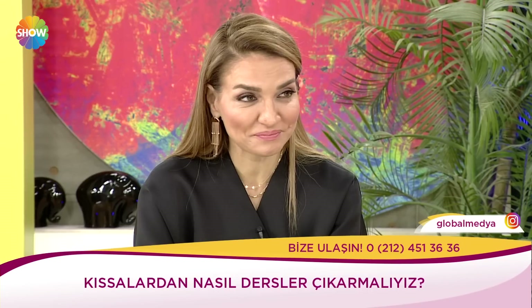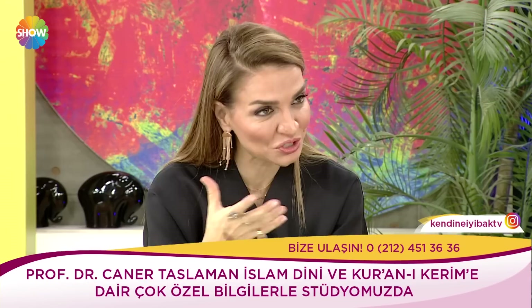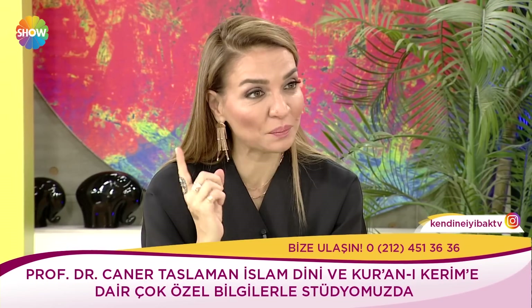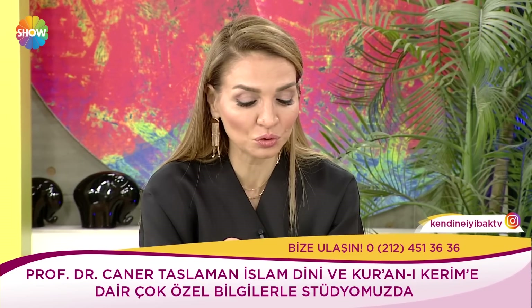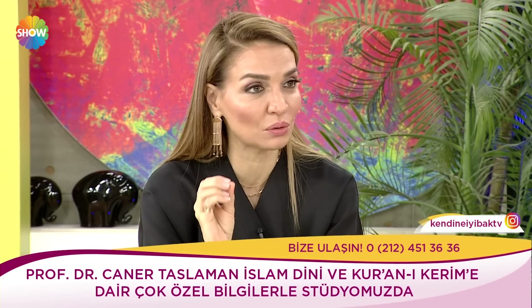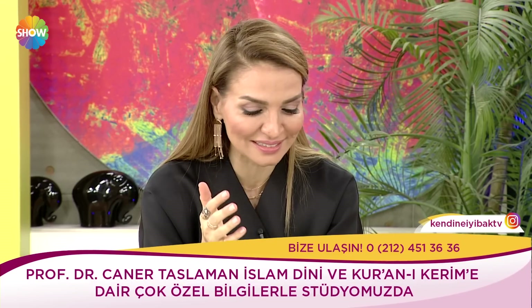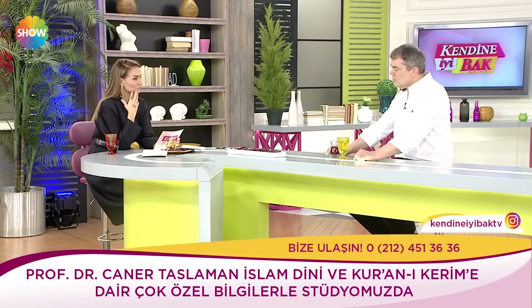Çok güzel. Bu kıssalar hem zihin inşa eden, hem zihnimizi oluşturan kıssalar. Aynı zamanda nasıl eylemde bulunmamız gerektiğini, bu dünyada nasıl hareket etmemiz gerektiğini oluşturan kıssalar. Peki şimdi izleyici sorusu: ezan sesi duyuyor gibi oluyorum, ezan okunmadığı halde. Ezan bizim için çok çok önemli. Sürekli bize namazı hatırlatıyor, Allah'ın büyüklüğünü ifade ediyor.